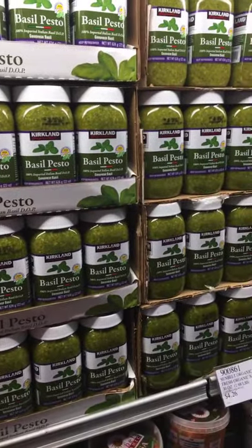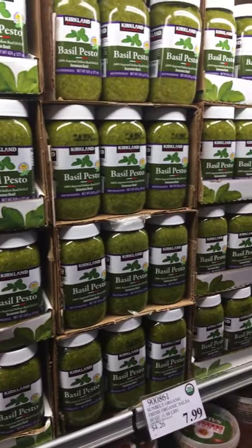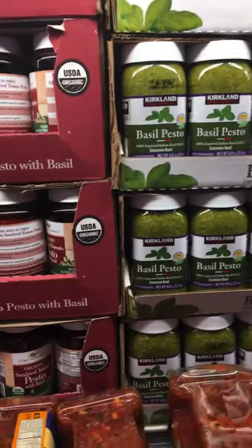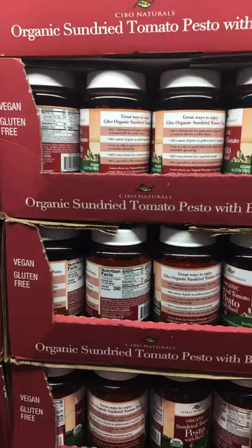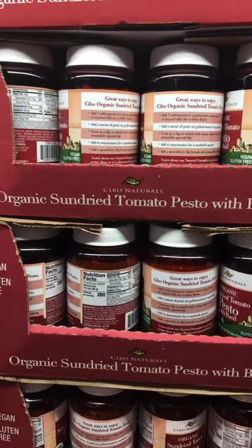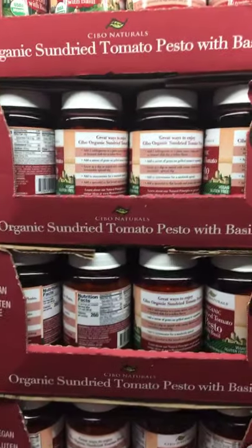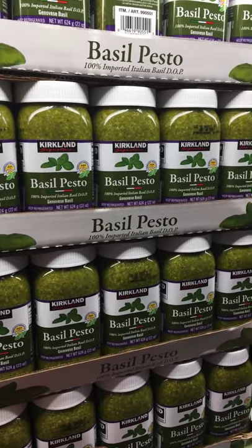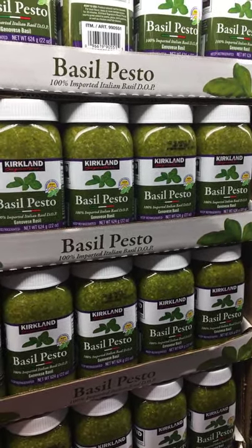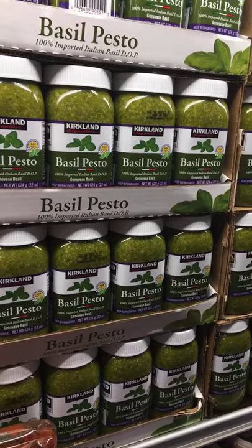A long-time favorite is Kirkland Signature Basil Pesto using 100% basil from Italy. I also saw a new item the other day — this organic sun-dried tomato pesto with basil. I'm going to add this tonight to a pasta and seafood stew I'm making. It's on sale and has a relatively low sodium content. Most pestos, even Costco's, have a relatively high sodium content. You need about half a bottle for a pound of pasta, but it's absolutely terrific — must-buy.